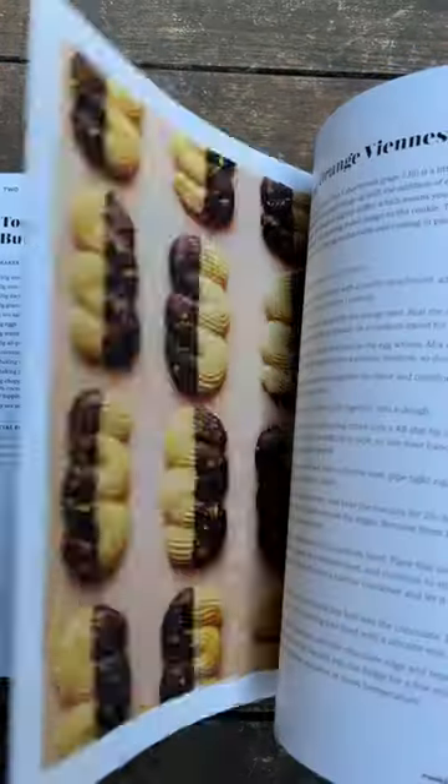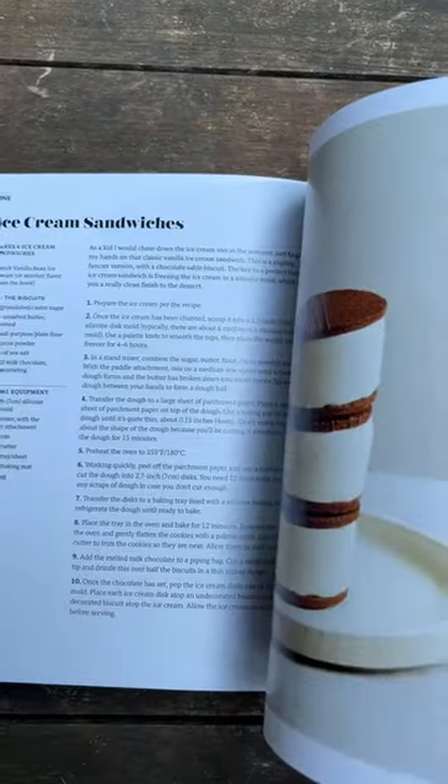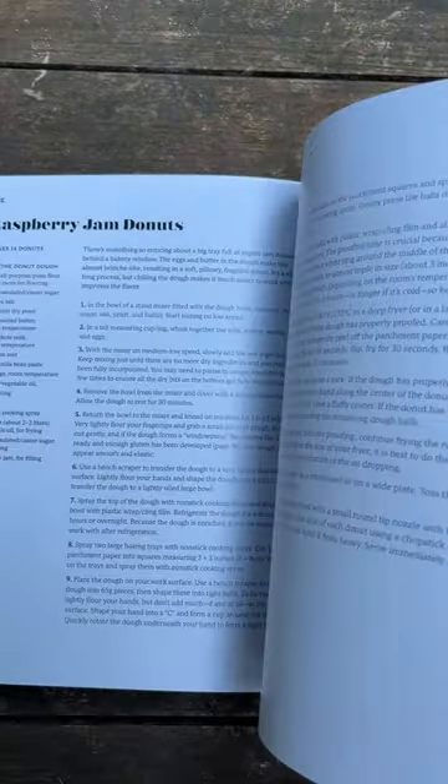Chapter two is techniques, and I saw lots of step-by-step photos. There's a chapter on cakes, one on pastry, one on cookies and ice cream, one on dough, and then the final one on essentials.